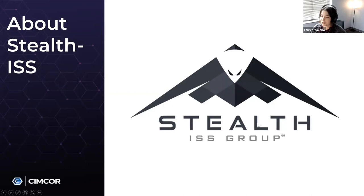Now I'm going to pass it along to Robert Rodriguez. Thanks, Lauren, and thanks Robert and Robert and Dasha for joining us today. We're going to talk a little bit about critical infrastructure and how to protect it, and how Stealth ISS and SimCorp do that and how we can help you do that.